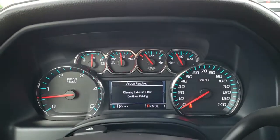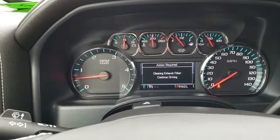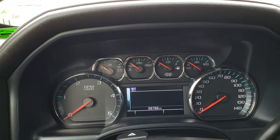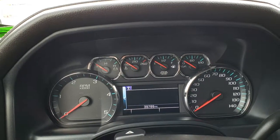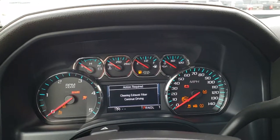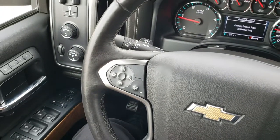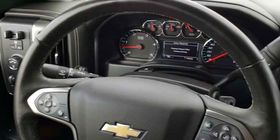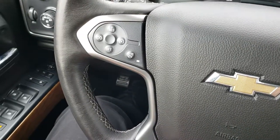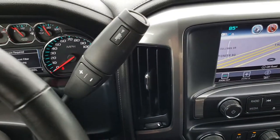Right now the truck is cleaning the exhaust filter — it wants us to keep driving, but we're going to turn it off here so I can show you the miles: 39,789 miles on this truck. It starts up real nice. It has the heated leather-wrapped steering wheel, Bluetooth audio controls on one side, and cruise controls with the heated steering wheel button on the other side. It has the six-speed Allison transmission.